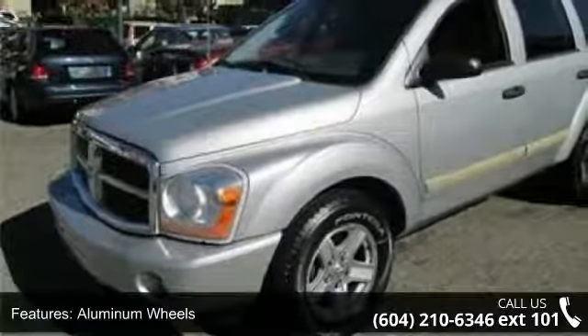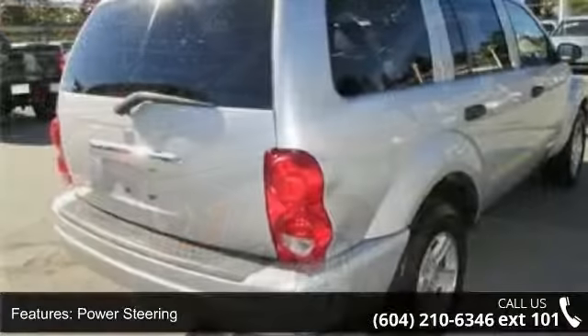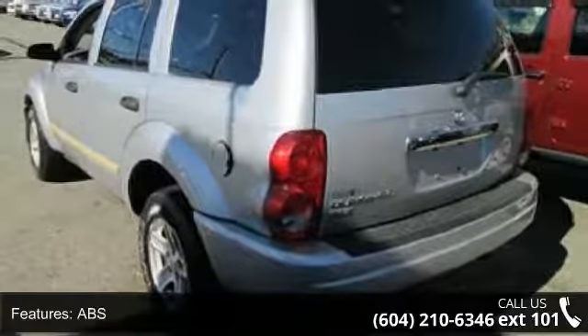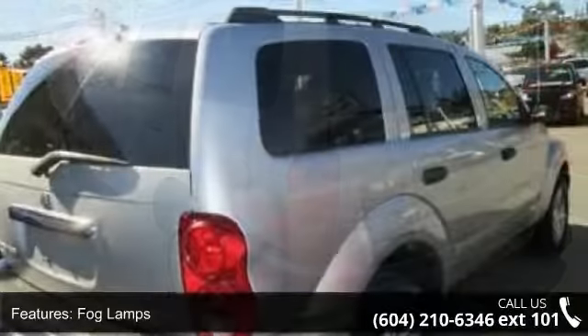This vehicle's top features include four-wheel drive, aluminum wheels, power steering, four-wheel disc brakes, ABS, fog lamps, privacy glass, power driver seat, bucket seats, and pass-through rear seat. A test drive is waiting for you.